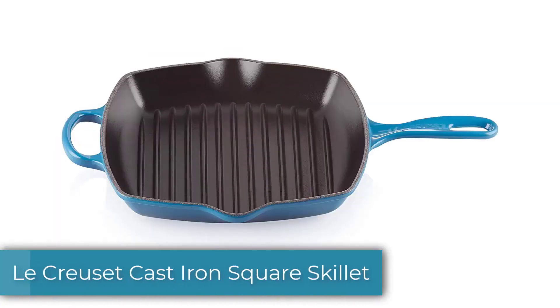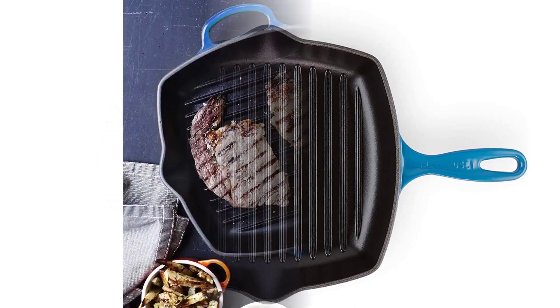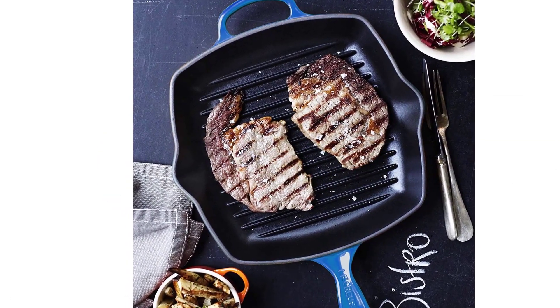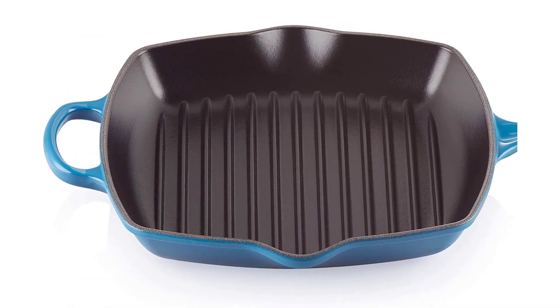Number 2: Le Creuset Cast Iron Square Skillet. Le Creuset's cast iron square skillet is as beautiful as it is functional. These attractive pans have been handcrafted in France for nearly a century, and made us think of an heirloom that we could continue passing to future generations. The Le Creuset can be used with any traditional heat source, from an induction stove to a campfire, and heat retention, heating evenness, and cool-down times were nearly identical to other cast irons we tested.